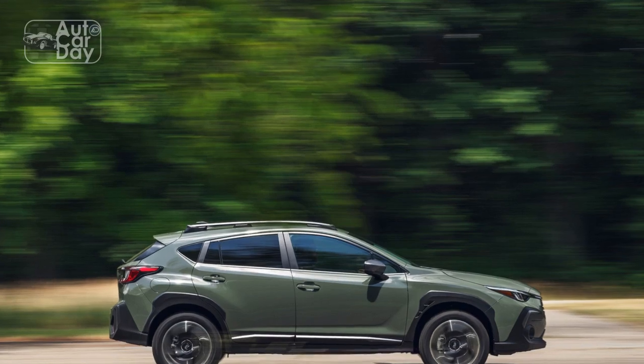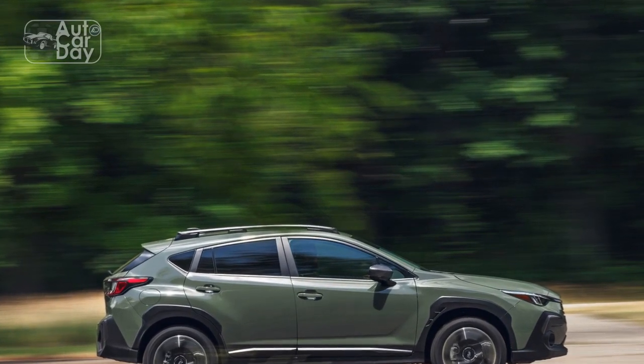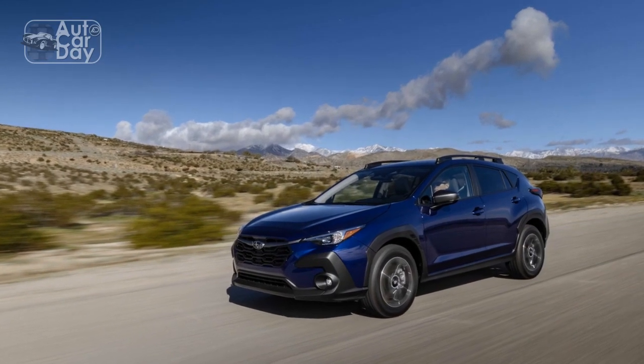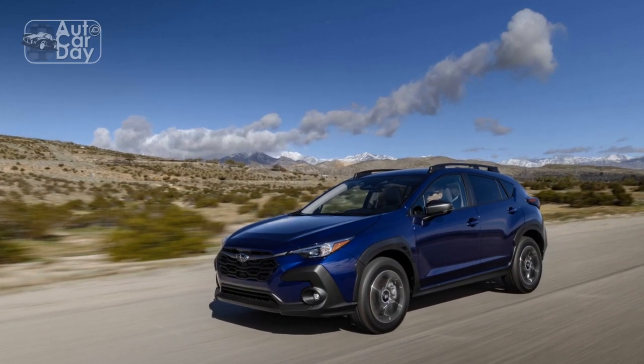5. Off-road capability — The Crosstrek's elevated ground clearance and all-wheel drive system make it well-equipped for light off-road adventures, allowing drivers to explore trails and paths beyond traditional roads.